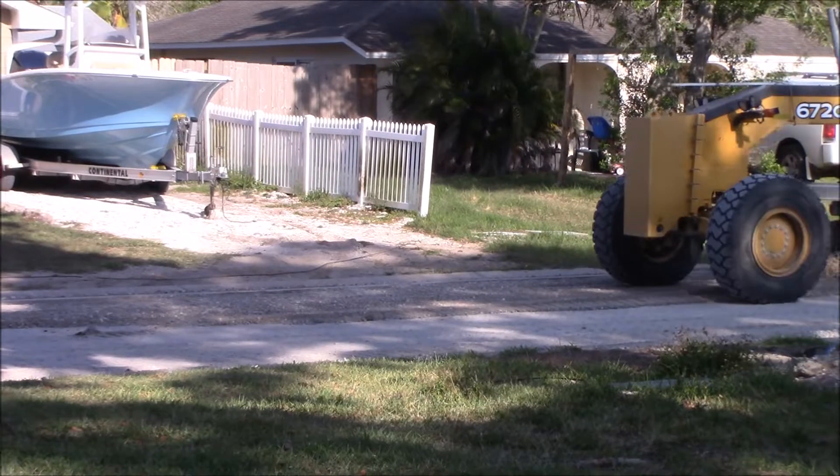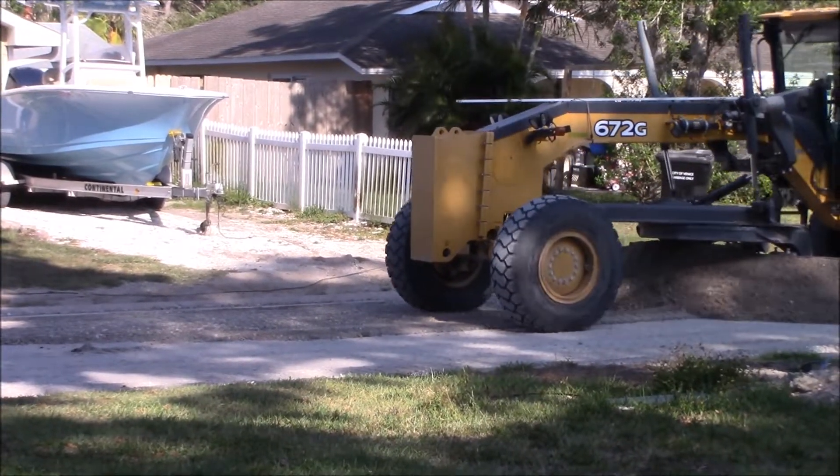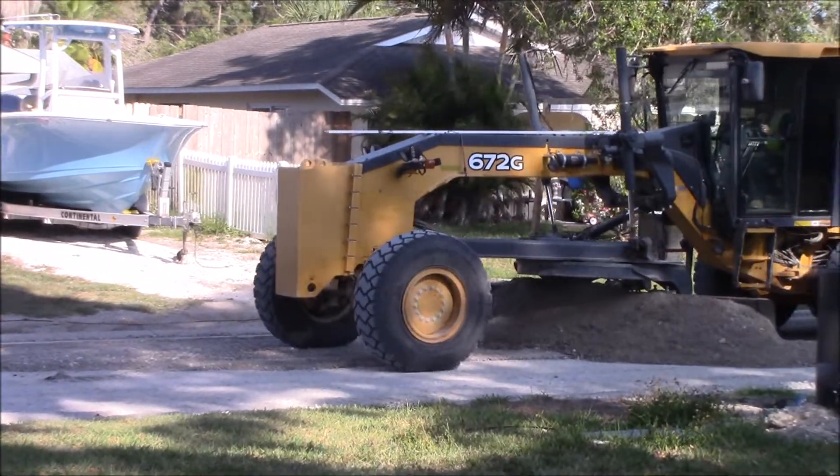Alright, getting the filled dirt put on the road and getting it leveled out a little. Hopefully in the next day or two we'll have a road.